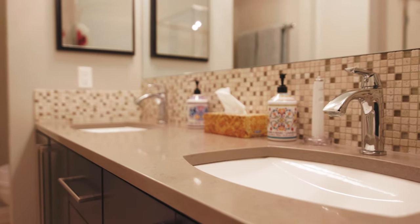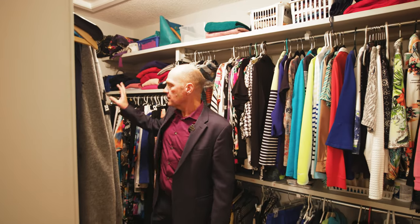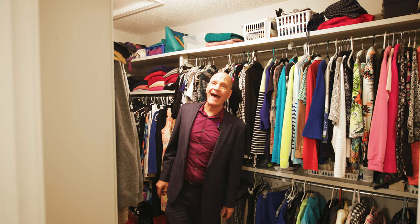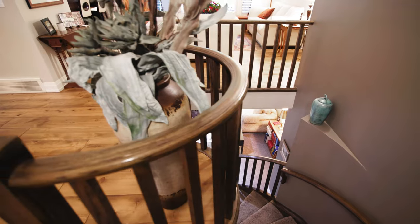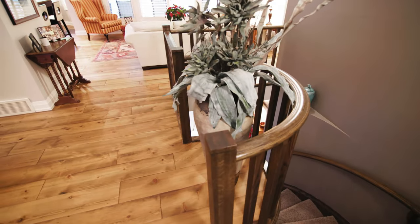In the walk-in closet you can see there are lots of shelves, hanging racks, built-in shoe storage, storage on top, and attic access. There's plenty of space for all your clothes. This executive home also has some extra elegant touches, like a really nice spot for a tall vase.